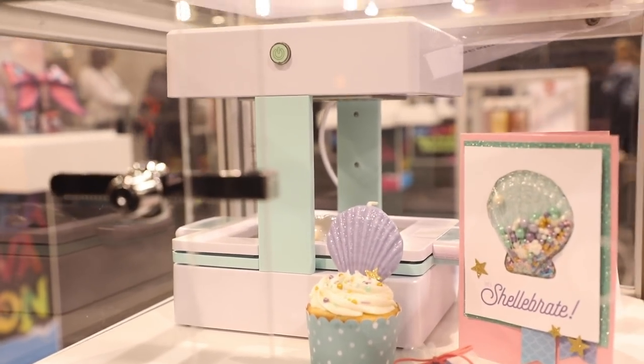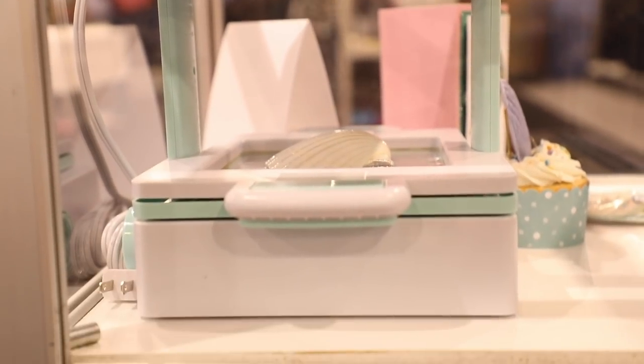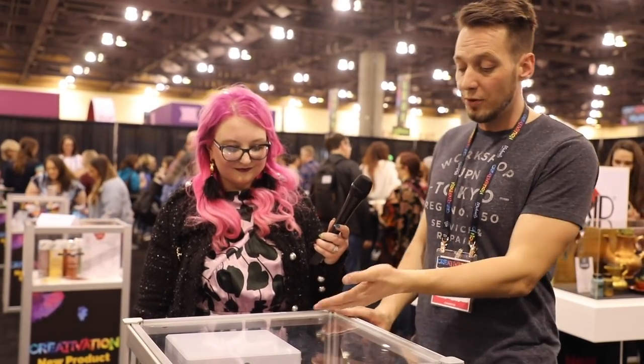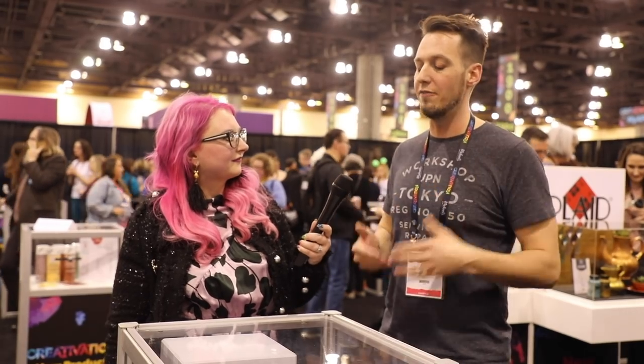We R Memory Keepers have something very exciting: the Mold Press Machine, which turns everyday objects into molds and plastic forms. It heats a piece of plastic at the top to soften it, and then you plug your home vacuum into the back — the combination of softened plastic and suction molds it around whatever you've placed inside, like a seashell. It's like a low-tech 3D printer — very accessible. You can use the mold for candles, chocolate, or use the plastic itself for a shaker card, really letting the maker go crazy with ideas.